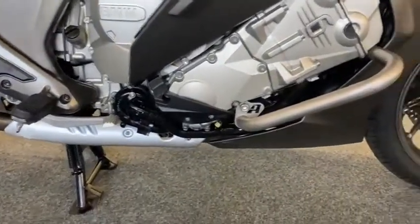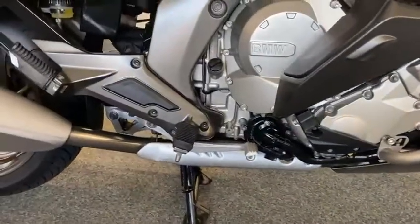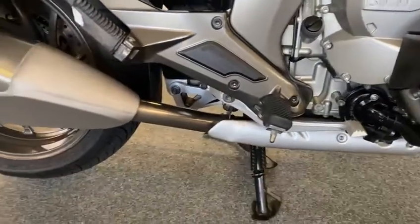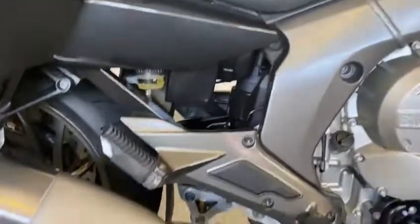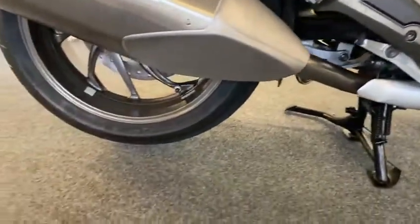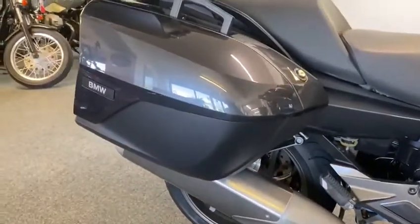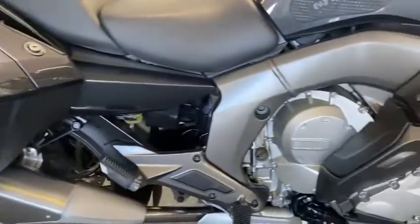Crash bars on it, all Renntec as you can see, lovely exhaust system, mint down in there under the shock — everything's nice. All wheels are lovely on it, panniers are nice, pannier lids are lovely.